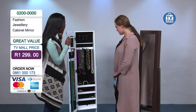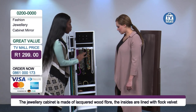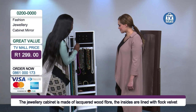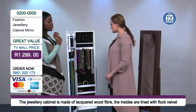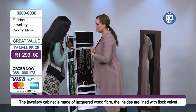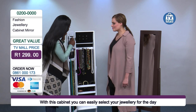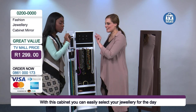Absolutely. So what the mirror jewellery cabinet does is it helps you arrange all your jewellery. The beauty of this is that you won't have any tangles. As you can see, everything has been arranged accordingly. We have different compartments for all your different jewellery. So over here we've got various slits where you can store all the different kinds of earrings that you have. Even those clip earrings, you can store them over here. Your studs — I'm just going to take this out to demonstrate. The stud is still in place.